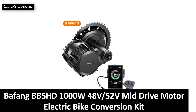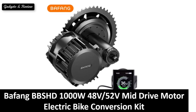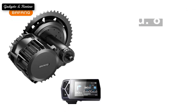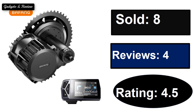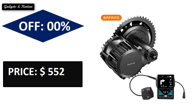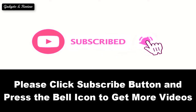At number 5. Sold. Reviews. Rating. Extra percent off. Price. Price can be changed at any time. Please subscribe to our channel and press the bell icon to get more videos.